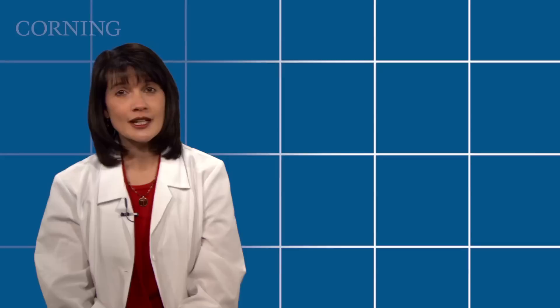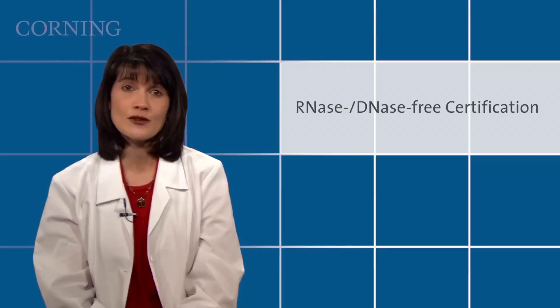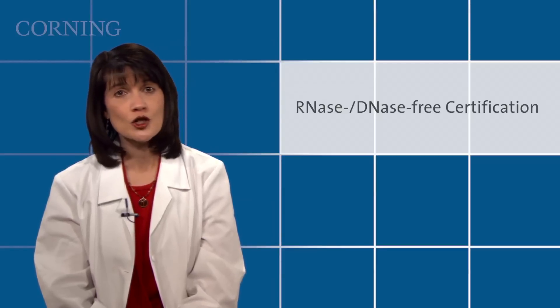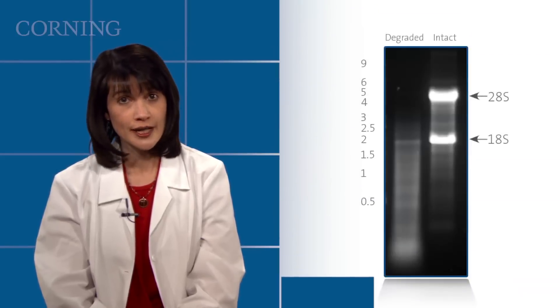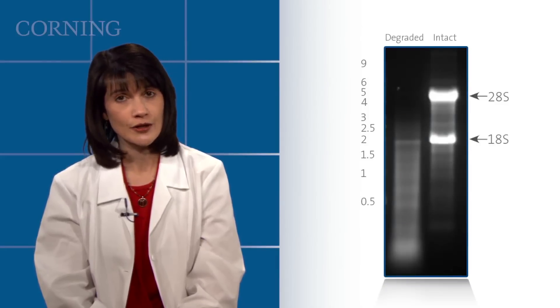In terms of quality assurance, the first thing scientists and researchers should look for is RNase, DNase-free certification. This certification implies that no solution in the container will degrade the customer sample, whether RNA or DNA. Here you can see the presence of DNase has degraded the sample severely.